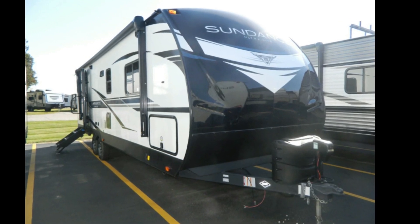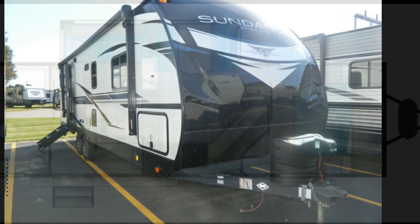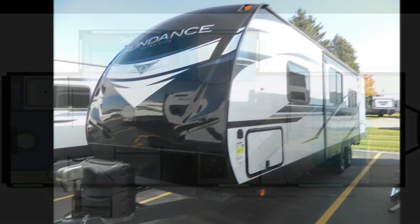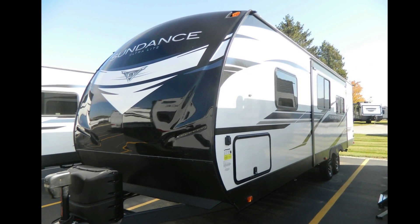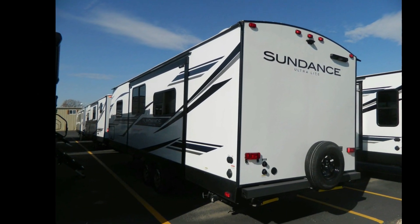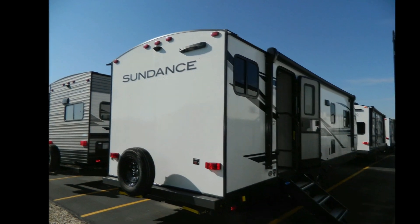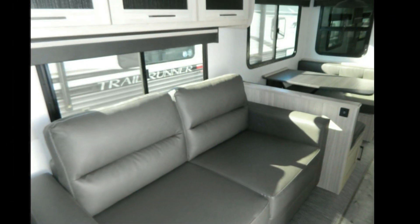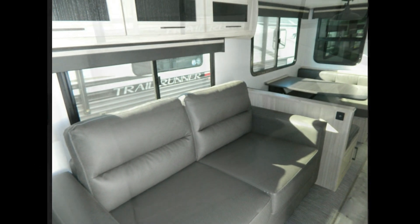Travel in style with this Heartland 2022 Sundance Ultralight SDTT 262RB. Whether you are planning on vacationing, adventuring, or just relaxing, this travel trailer does it all. This unit is perfect for those looking to maximize fuel efficiency but maintain all of the conveniences of a well-appointed, feature-packed RV.